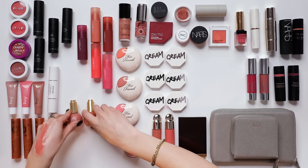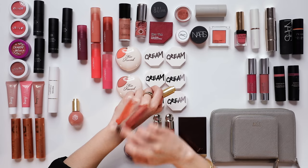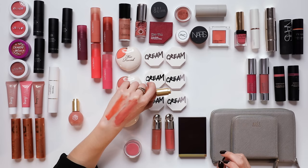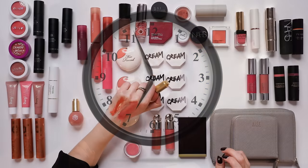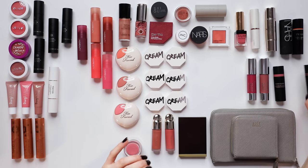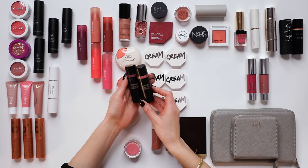I have the M Cosmetics Serum Blush in Rose Milk and Peachy Peach. They're both so pretty and I love this formula — I've got to keep both of those. I swear I'm going to become a little more committed to this declutter.